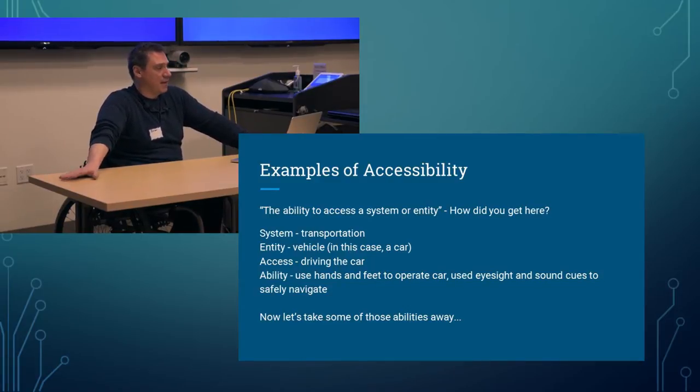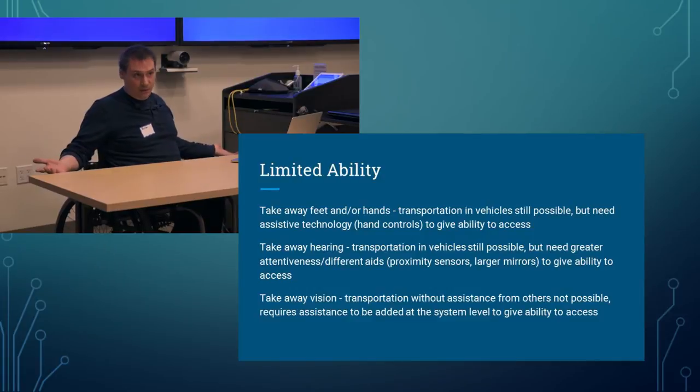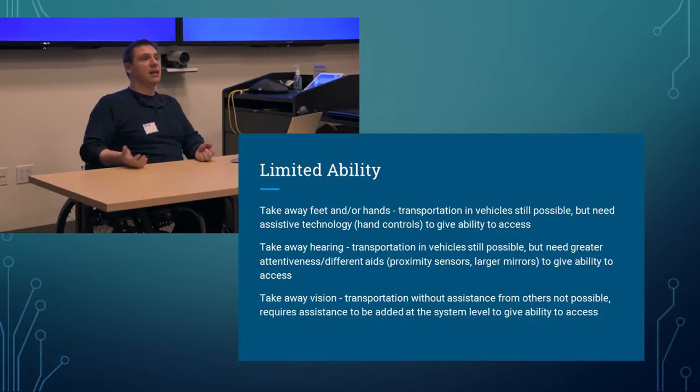Now let's take away some of those abilities and see how the system changes. If you take away feet or hands, transportation is still possible, but you need assistive technology — such as hand controls — to give you the ability to access. My car is an automatic, and I have hand controls in my car which allow me to drive without using my feet. There are versions for stick shifts, automatics, and even joystick-style setups for people with limited motor control of their hands.